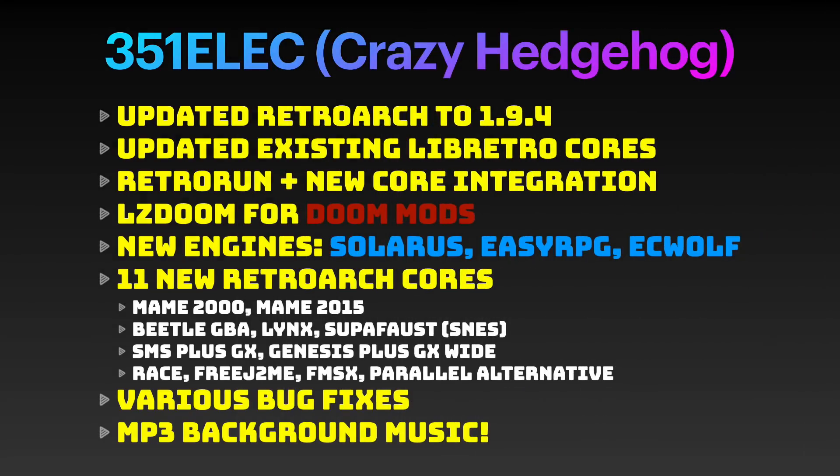Here's a summary of the upgraded features and fixes included with this Crazy Hedgehog update. RetroArch has been updated and all the existing cores have been updated as well. Now Retro Run is fully integrated into the operating system for Dreamcast, Nintendo 64, and Sega Saturn.